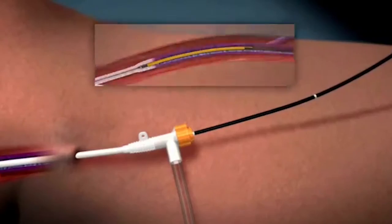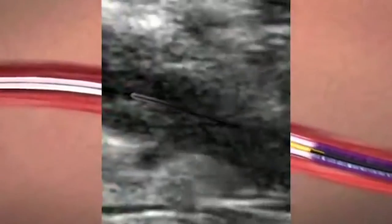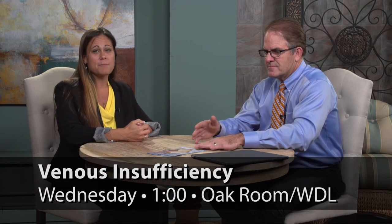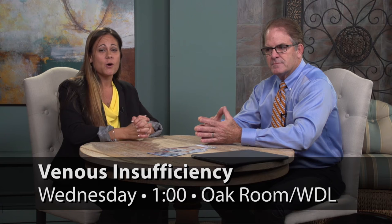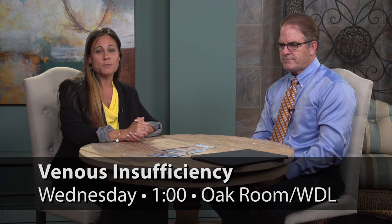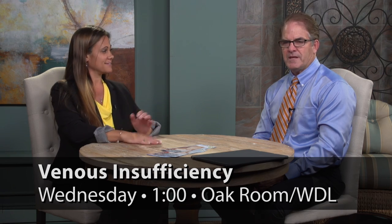This is a lot of great information — this is going to be a wonderful program that our residents will certainly get a lot out of and benefit from. Thank you for being here. Thank you for having me. If you're interested in learning more about venous insufficiency — the symptoms, how you're diagnosed, and the procedures to make you feel better — please sign up at your service desk for the presentation on May 24th, 1 o'clock in the Oak Room. Hope to see you there. Thank you.